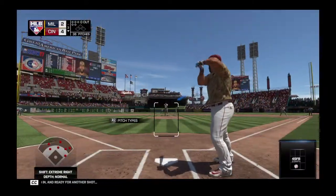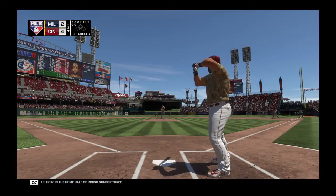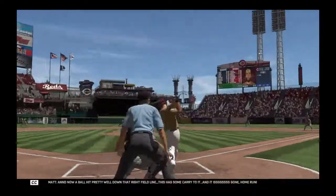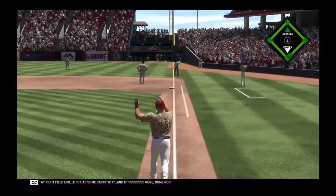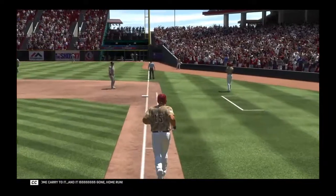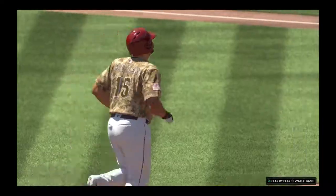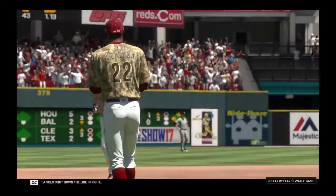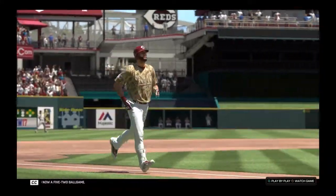Stepping in and ready for another shot — Kendries Morales. He'll get us going in the home half of inning number three. And now a ball hit pretty well down that right field line. This has some carry to it and it is gone. Home run. A solo shot down the line in right, and just like that it's now a 5-2 ball game.